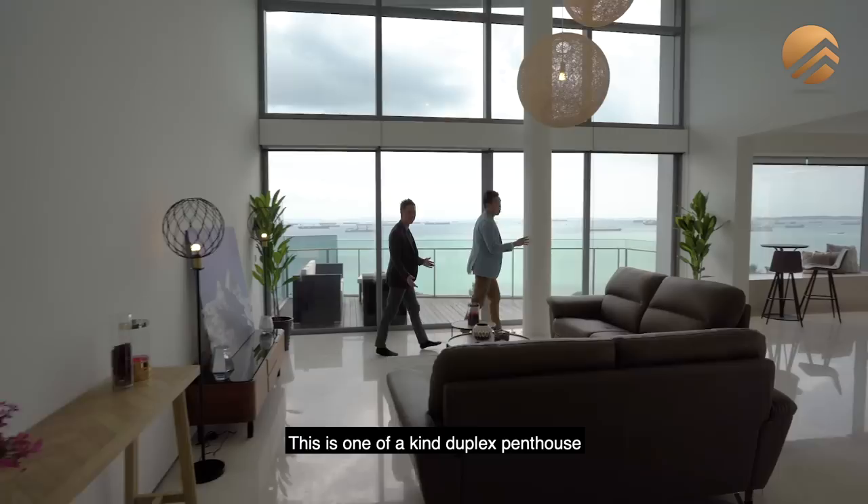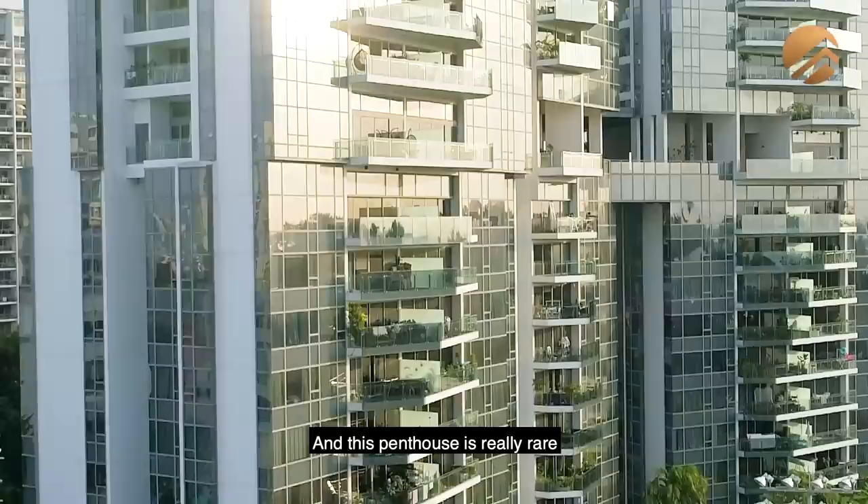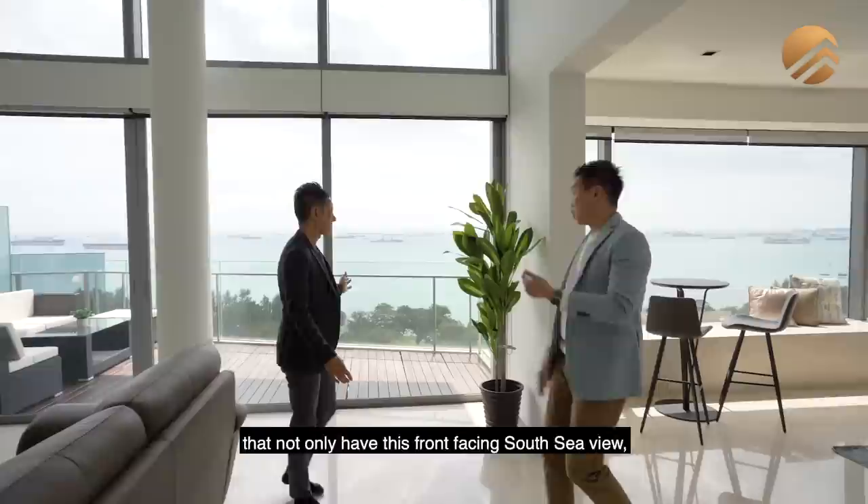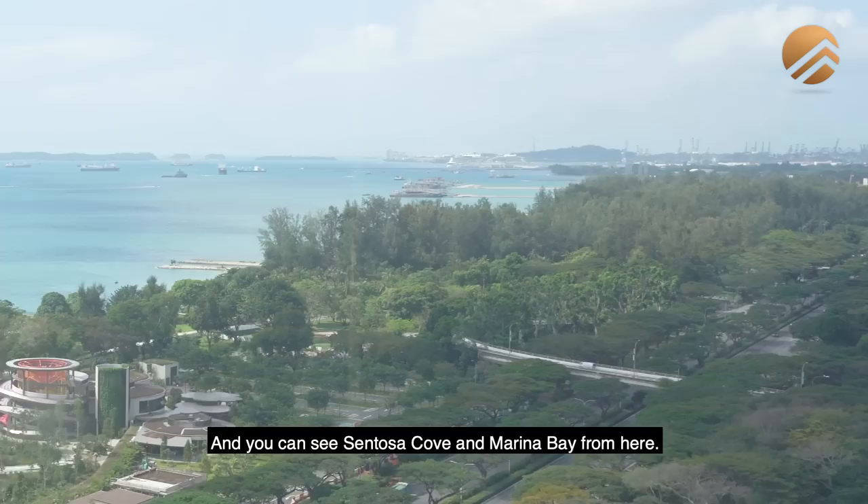This is a one-of-a-kind duplex penthouse that you can rarely find in District 15. This penthouse is really rare because the developer has always kept them and has not released them for sale. We are in one of the very rare corner stacks that not only has this front-facing South Sea view, we also have this part of the view that stretches towards the entire Marina Basin and you can see Sentosa Cove and Marina Bay from here.